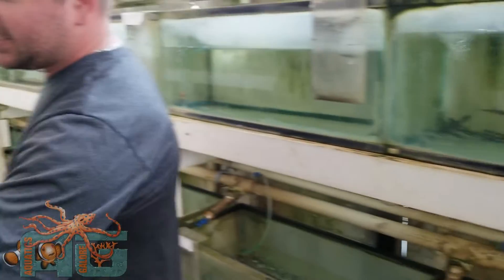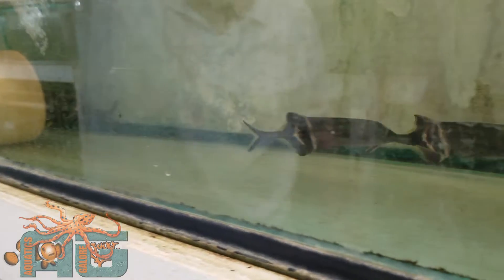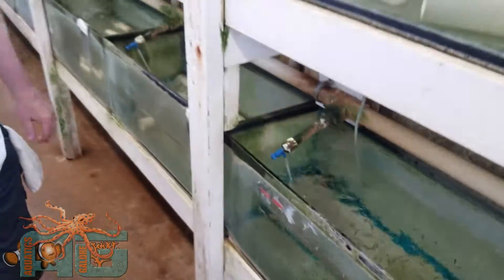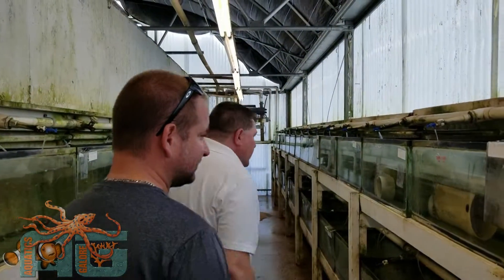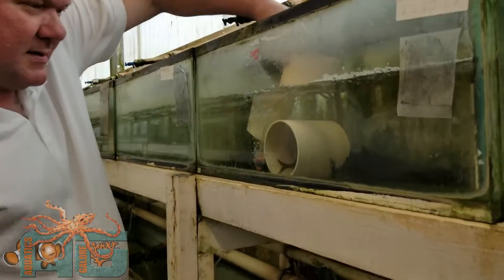Got some glow barbs over here. Hey guys, you gotta come check out the elephant nose fish — these guys are pretty cool. They're trying to hide. Get them out in the open for you guys. Think about all the stores they supply — they get these fish in sometimes three times a week. Here's some moray eels, they're very nice. Got those in last night.